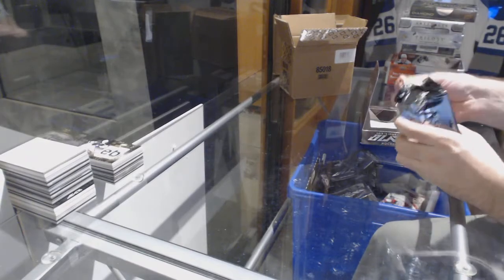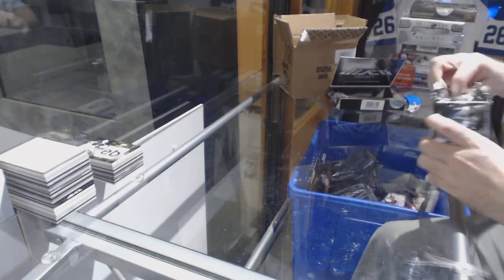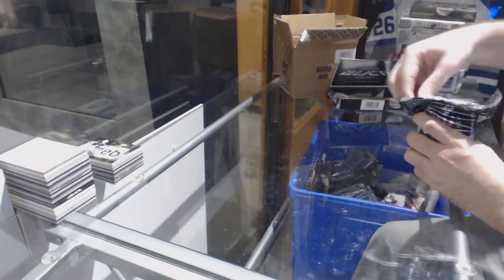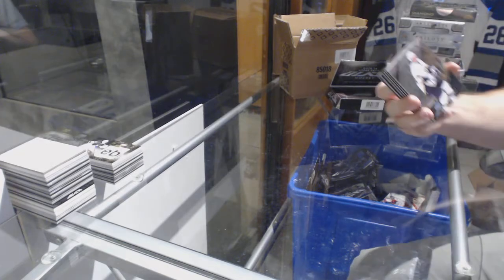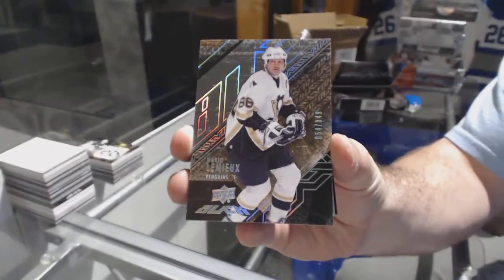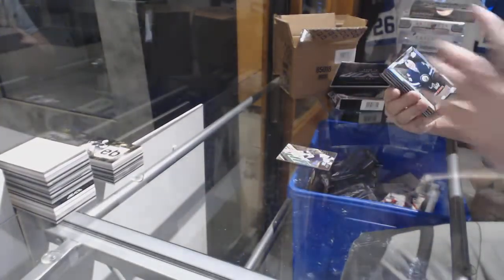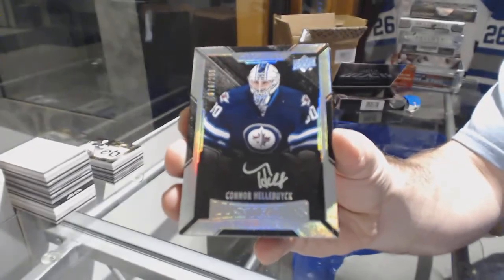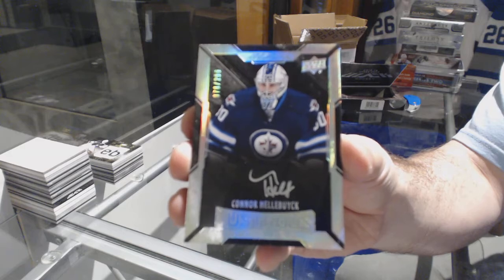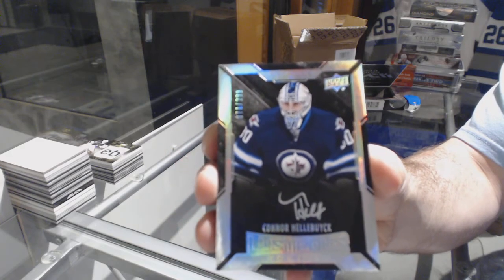Man, the booklet packs are just gigantic — seriously thick packs. We've got for the Pittsburgh Penguins, Mario Lemieux. For the Winnipeg Jets, 299 Lustrous Rookie Auto — Connor Hellebuyck. It's a decent auto now.